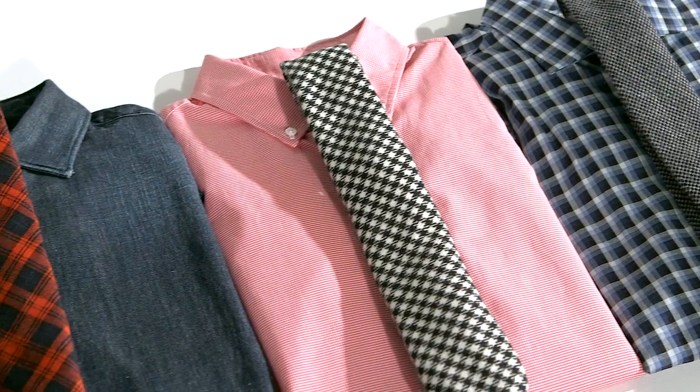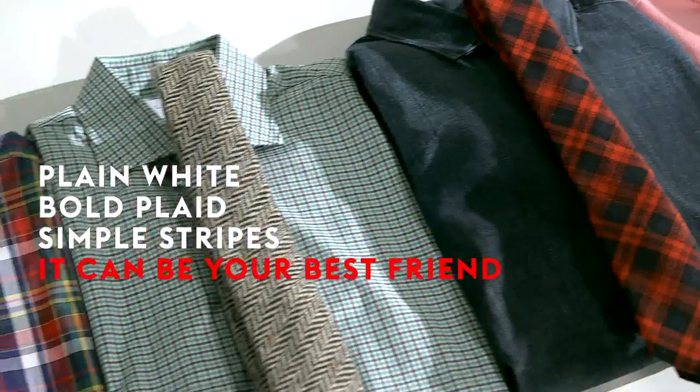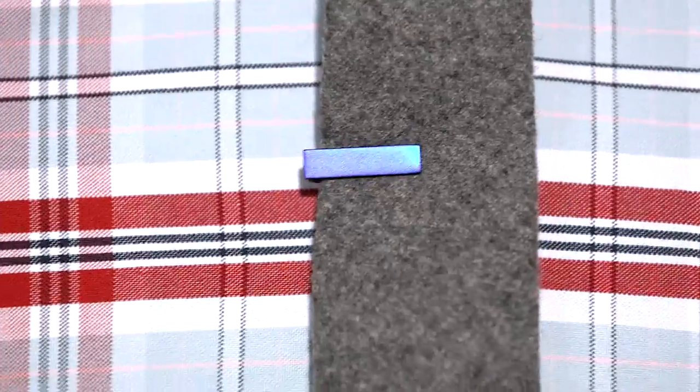It can also be a great basic for fall. It can be your best friend with a white shirt. It can go with a bold plaid shirt. It can go with a striped shirt. And I guarantee if you have a simple gray tweed tie, it will go with everything in your wardrobe.